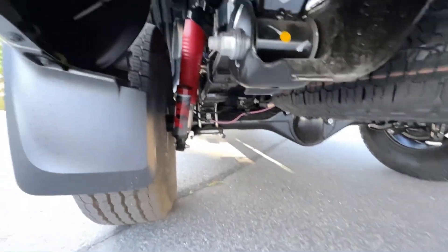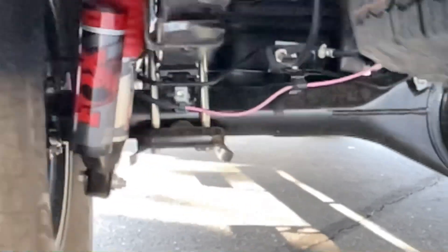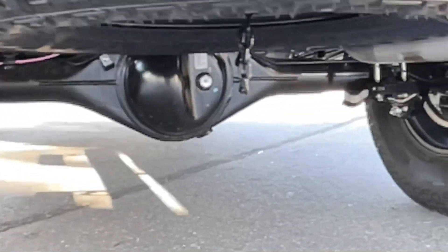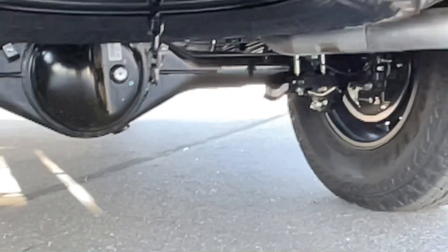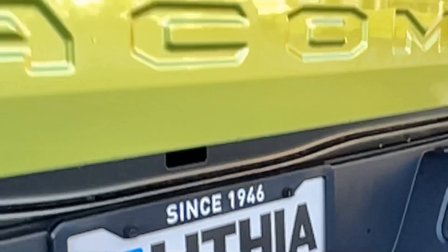I'm going to get down there so you guys can see the shocks on this. There's more approach, breakover, and departure angle than any of the other Tacomas out there, other than the TRD Off-Road models.